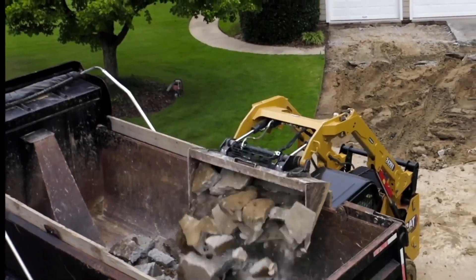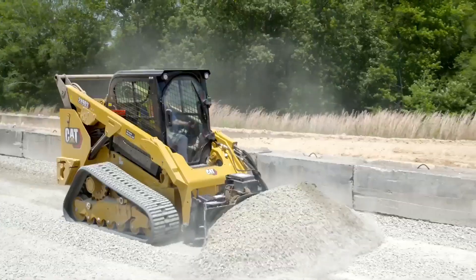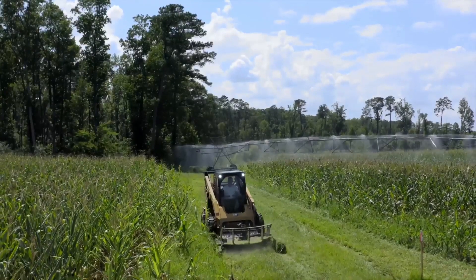This video will specifically deal with the biggest, most powerful skid steer units on the market. We reached out to the industry's top brands to ask about their Goliath models. Here's the info they sent over.